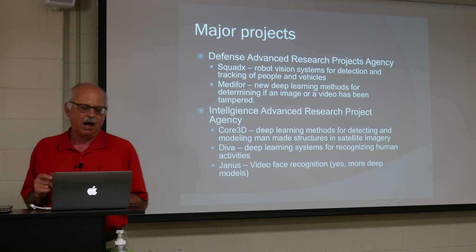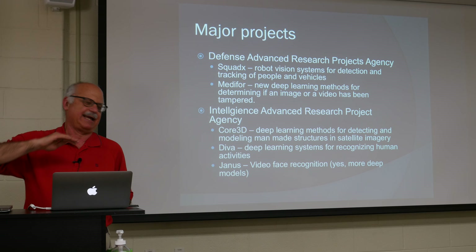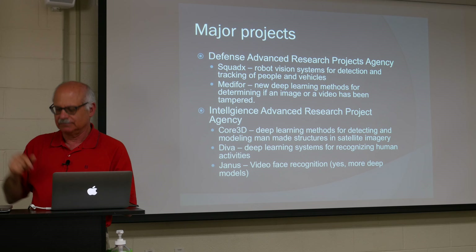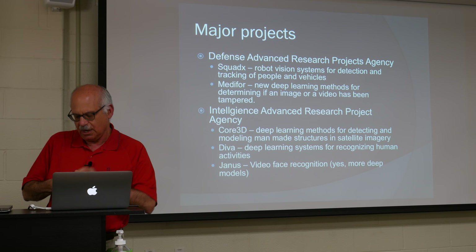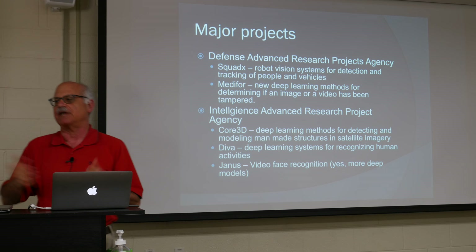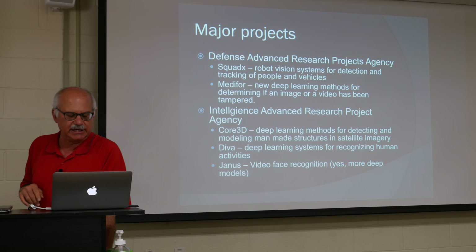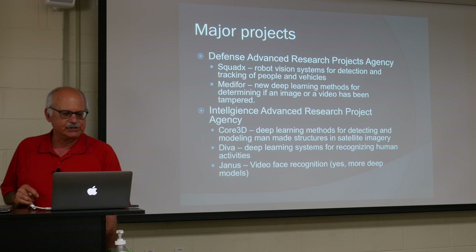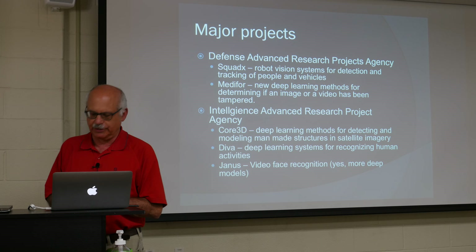Why would the intelligence community care about mapping three-dimensional structures around the world? Consider the application of determining the world's natural gas inventories. You take satellite images of natural gas storage facilities — they're more or less balloons — and you measure the height of the balloon to determine how much gas is there. Now you know how much gas is stored in Ukraine or anywhere else in the world, which helps you negotiate contracts for the sale of natural gas. Core 3D is all about deep learning for detecting and modeling man-made structures in satellite imagery. DIVA is a project on video analysis and human activity recognition, and Janice is a video face recognition project.